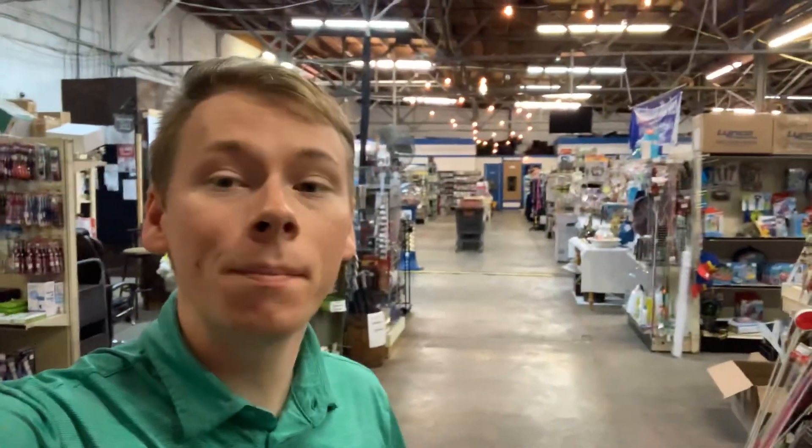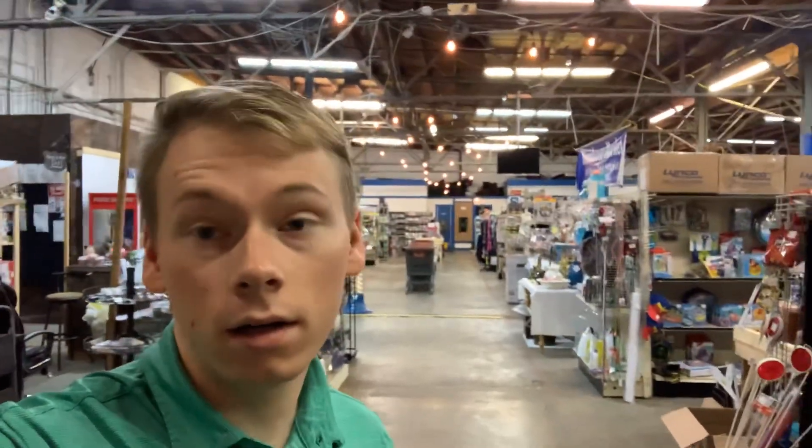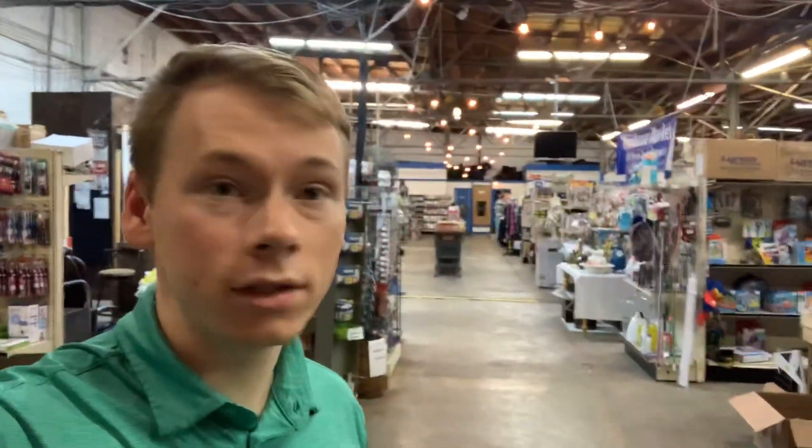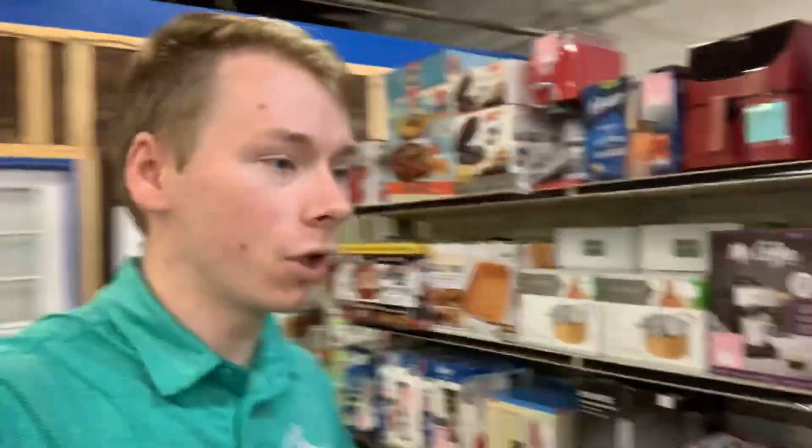What's going on guys? Chase here coming back at you with another video. Today we're going to be shipping out some eBay orders. I'm going to show you guys what has sold recently on eBay, the going price for each item, and whether it went free shipping or calculated shipping — those are the two methods I normally use.